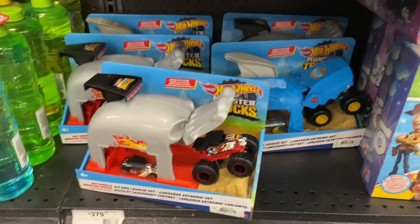Got a monster truck. They love their monster trucks here. A couple more of the sets. Moving on.